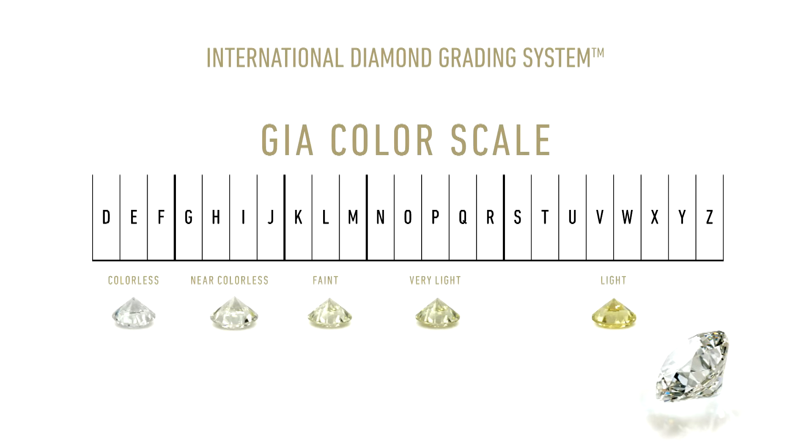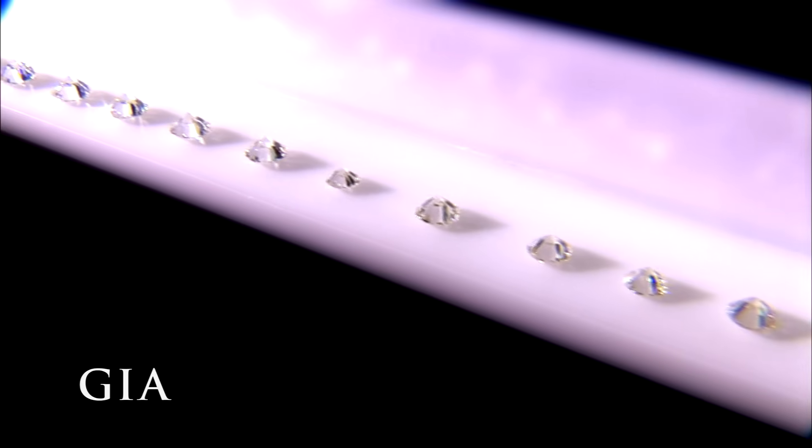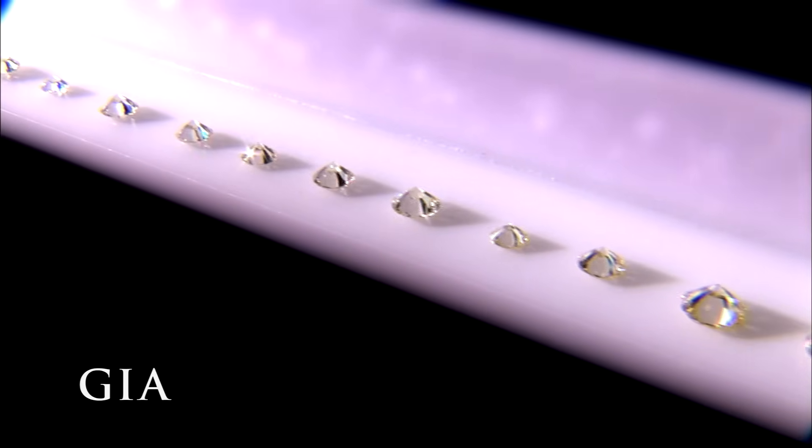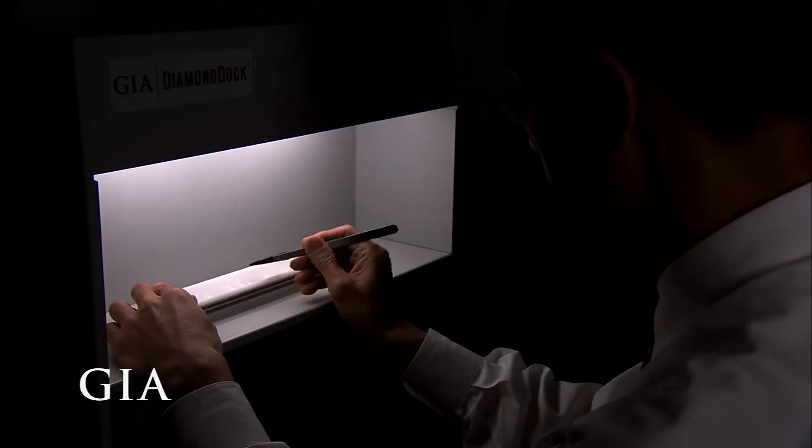At the GIA lab, a color grade is determined by comparing each diamond to a master set of diamonds that represent the color grades on the GIA scale.